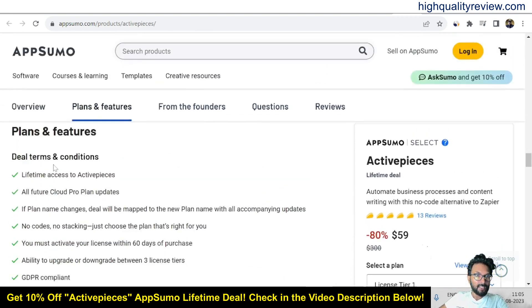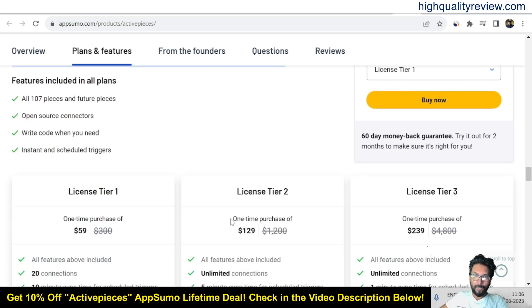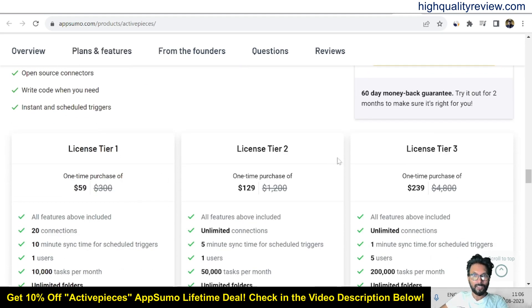These are the deal terms and conditions, and these are the features — all 107 pieces and future pieces, open-source connections, write code when you need, instant and scheduled triggers. Also, they are providing a 60-day money-back guarantee. If you don't like the product for any reason, you can return it and they will refund your money within 60 days of purchase. There are also pricing tiers: License Tier 1, Tier 2, and Tier 3.